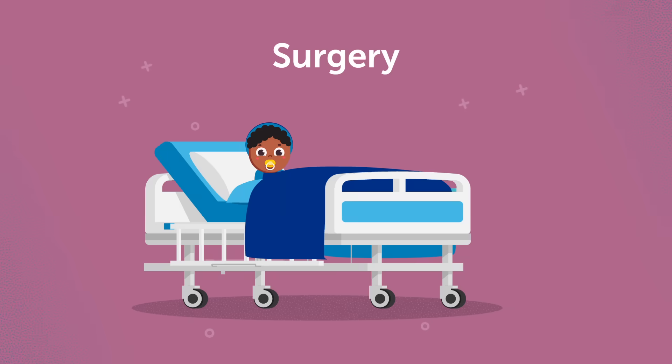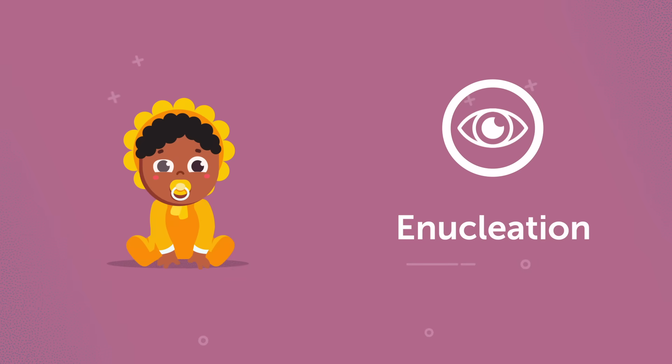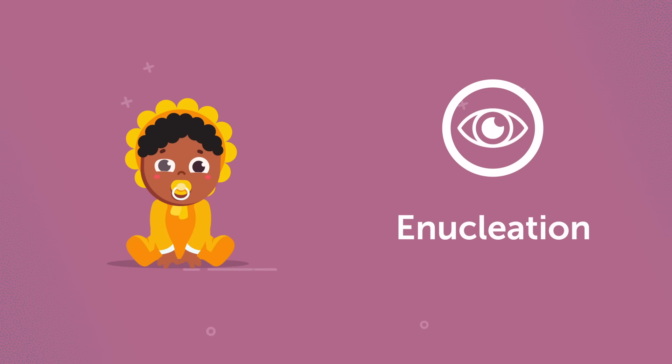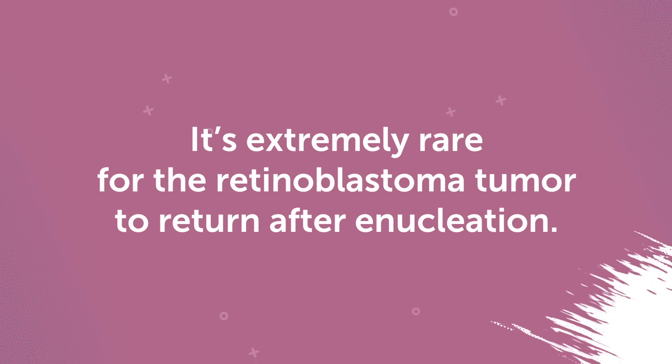Surgery: if your child has advanced retinoblastoma that hasn't responded to other treatments in our toolkit, we may recommend a procedure called enucleation, which means surgically removing the affected eye. We can then replace it with a realistic prosthetic eye. It's extremely rare for the retinoblastoma tumor to return after enucleation, and sometimes this is the safest treatment.